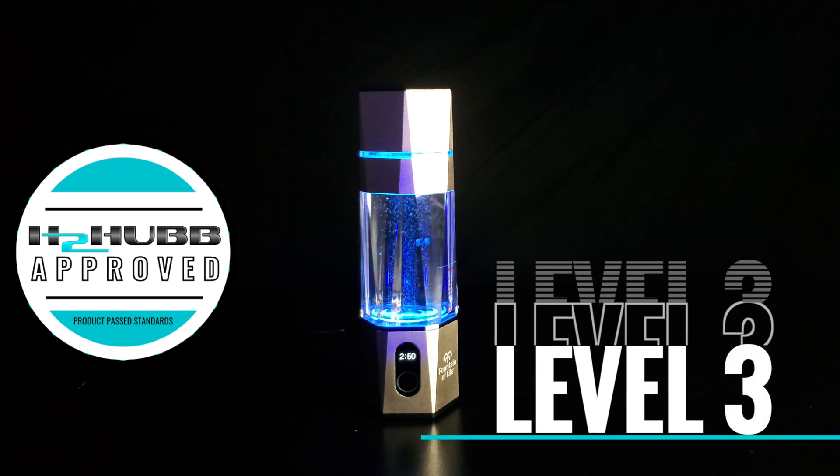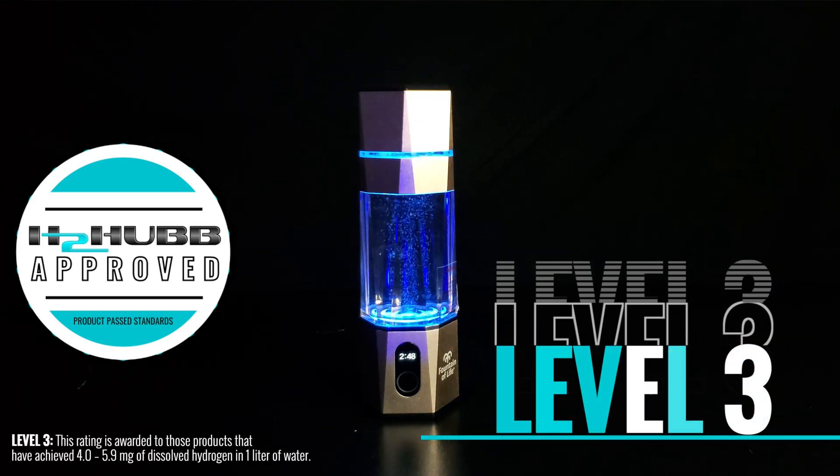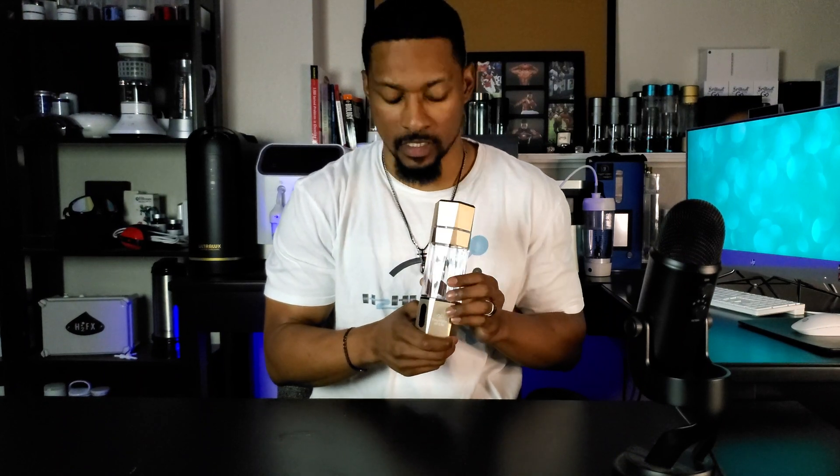H2 Hub has approved this bottle at a Level 3 hydrogen water performance, which is exceptional for a hydrogen water bottle. On to my personal opinion: I love the build quality of this bottle. It is really nice to the touch — you can tell they used really good build materials. It is one of the nicest, highest-quality hydrogen water bottles we've been able to test. We've been looking at hydrogen water bottles for over eight years, so finding one with genuinely good build quality is not always easy.